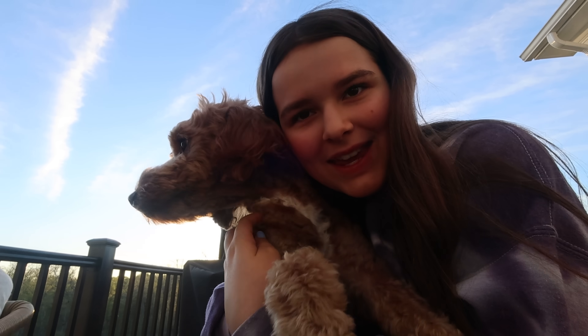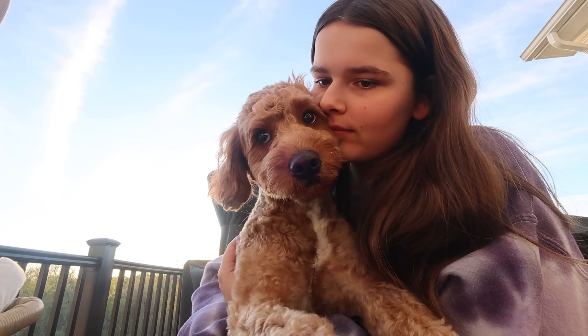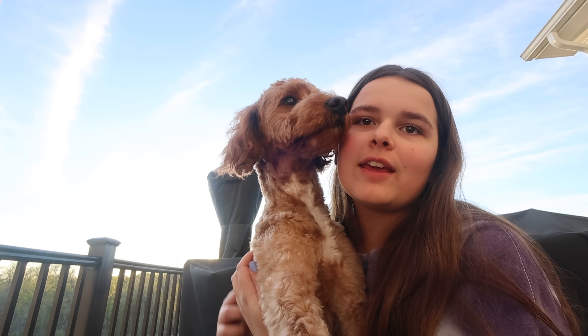Look who came to chill with me — Archie! Archie came outside with me.